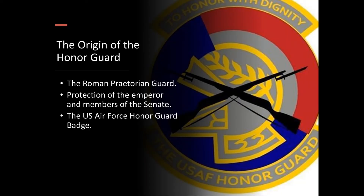Historians trace the first Honor Guard back to the Roman Praetorian Guard. This elite unit of the Imperial Roman Army was charged with protection of the Emperor and members of the Senate, and even performed law enforcement duties in Rome. The U.S. Air Force Honor Guard badge reflects this origin with the Praetorian Guard helmet in its design.